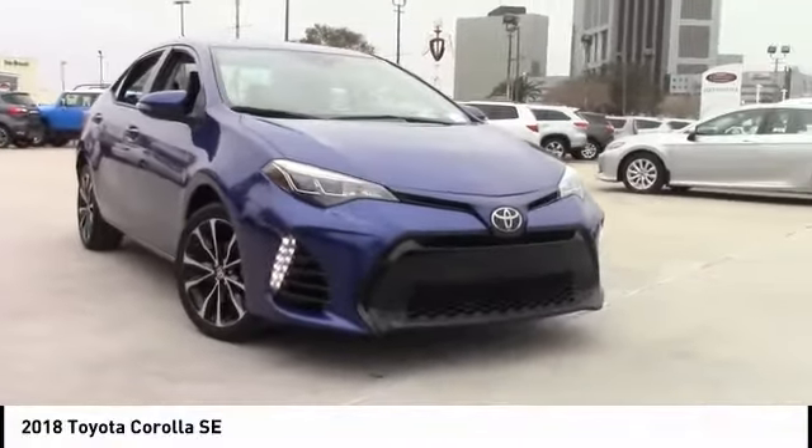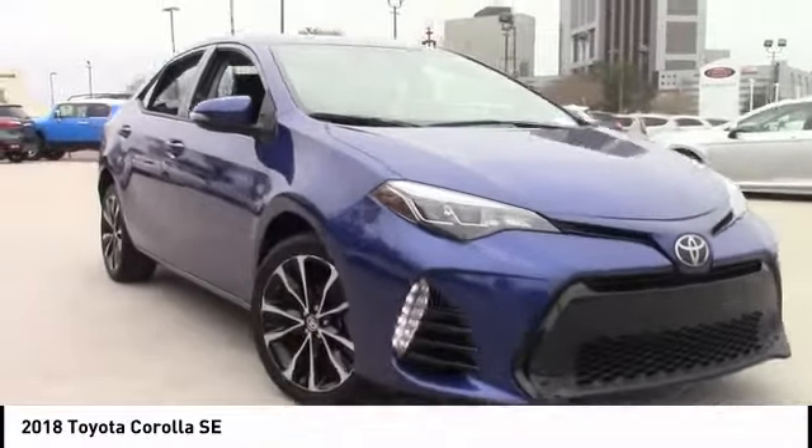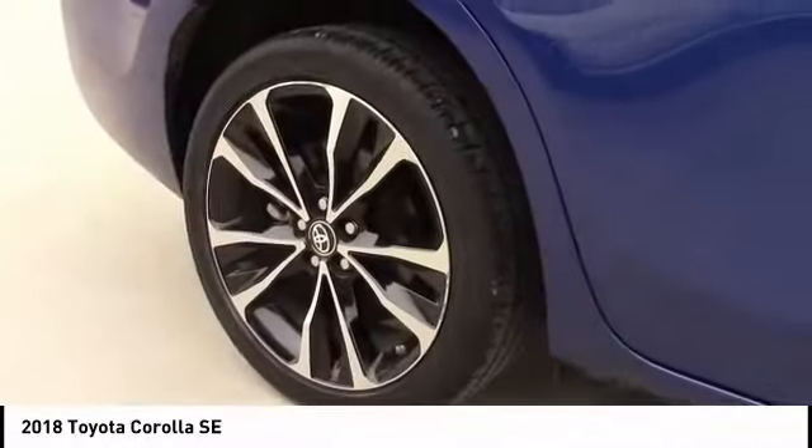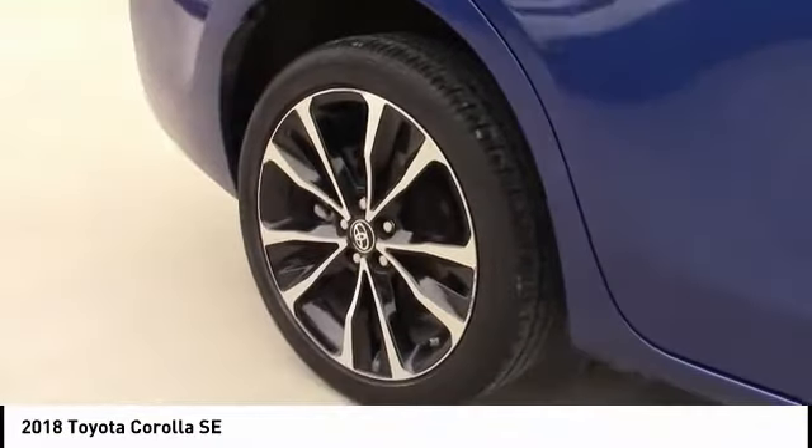Come test drive the 2018 Corolla. The Corolla is still a great option for those who want dependability, comfort, and value. This vehicle has less than 35,000 miles.